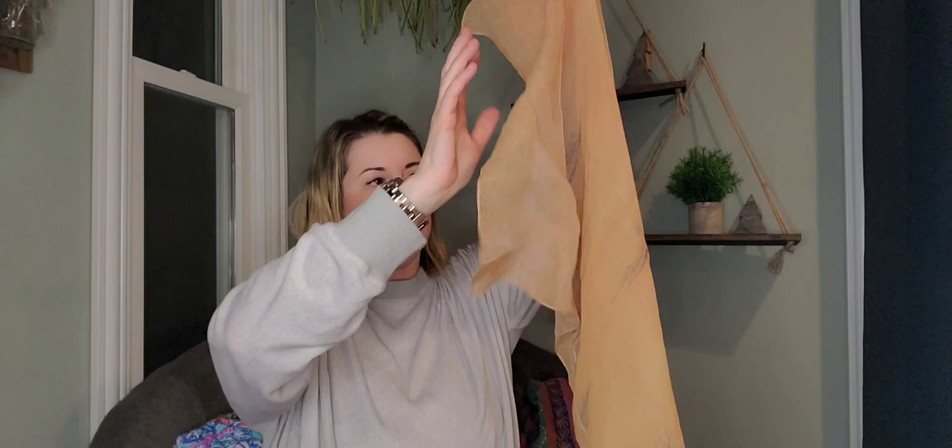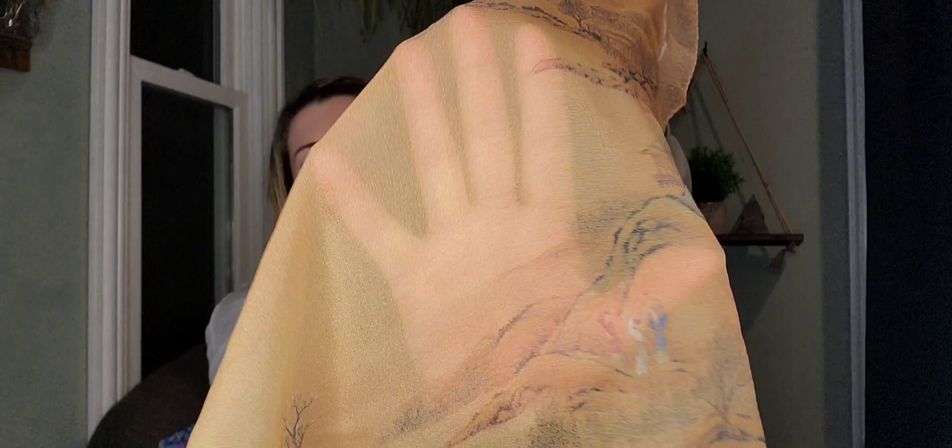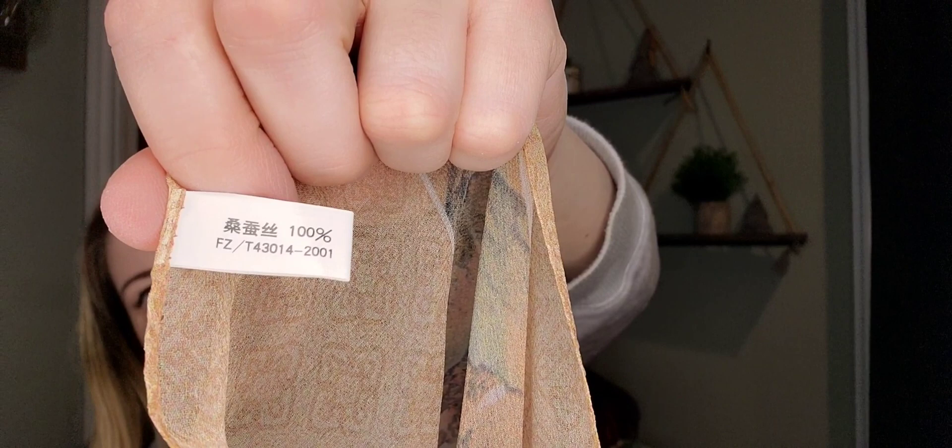Look at this — this feels very delicate and it does feel like silk. There is a tag on it. It's like an Asian nature scene with hills, a home, some people and other buildings. It's semi-sheer, but look at how detailed that is — it's really pretty. It goes all the way down with different elements; it's not a repeated pattern, it's all different scenes. I think this is silk. Based off the style I think I could sell it for $20.